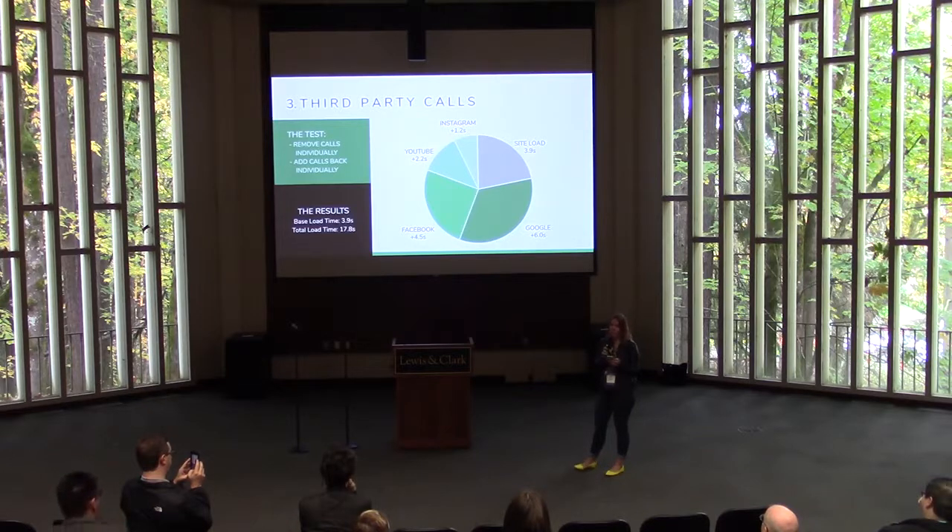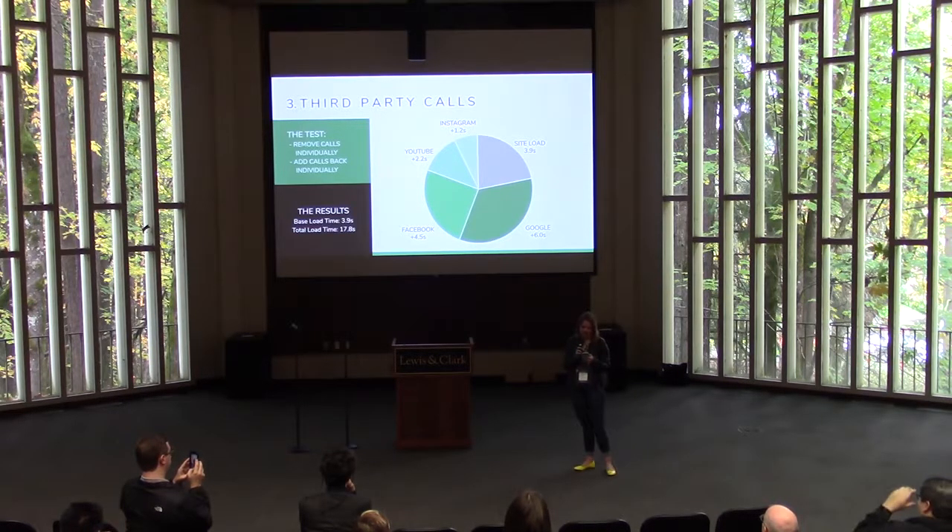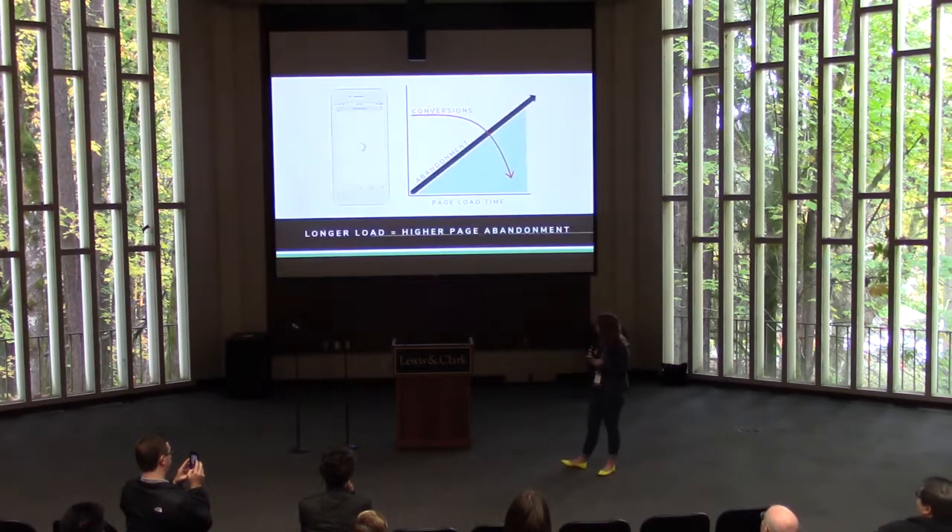The base load time on the site was 3.9 seconds — which is arguably too long to begin with — but by adding in Google Maps, Facebook, YouTube, and Instagram, I was able to increase the load time to nearly 18 seconds. There's no way a user is going to stick around for that, no matter how awesome it looks when it's finished. Obviously we can't get rid of every third-party call on a website, but it's definitely worth weighing which ones are critical and which ones can be cut for the sake of speed. We all know that longer load times result in higher page abandonment and ultimately fewer conversions.